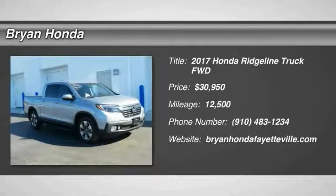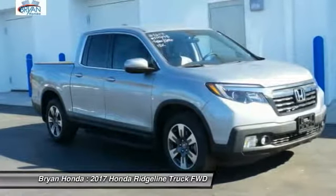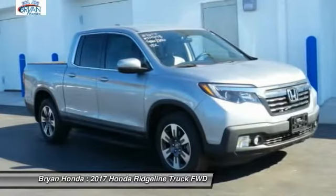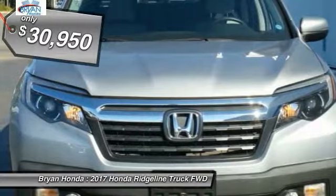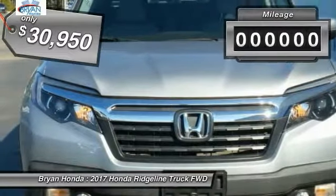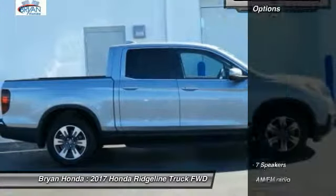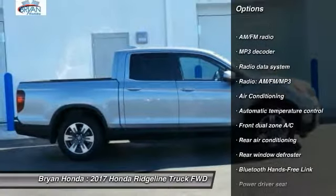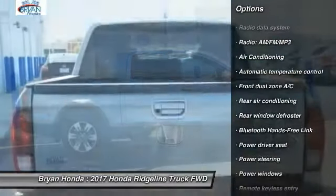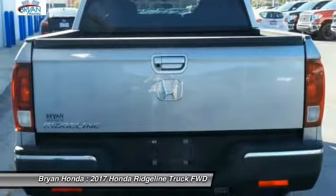We are pleased to show you the 2017 Honda Ridgeline. The Ridgeline was designed to give you exactly what you need to get the job done, and with Honda quality built right in, this truck can be with you for the long haul. It's priced below $35,000 and has less than 15,000 miles. Some of this vehicle's great options include power passenger seat, traction control, dual airbags, power steering, alloy wheels, four-wheel disc brakes, and electronic stability control.